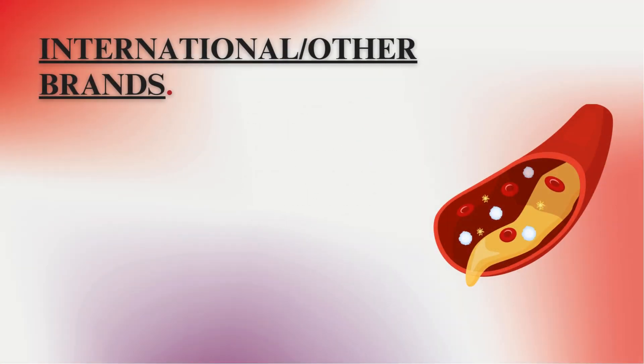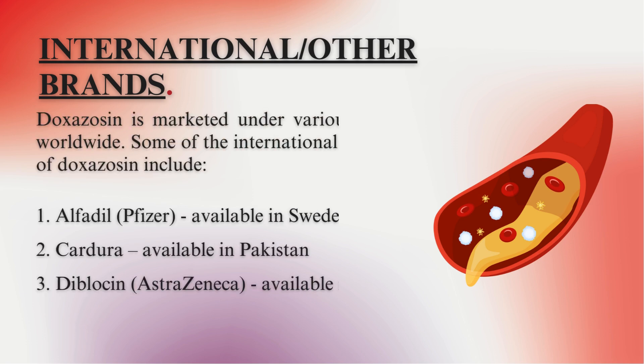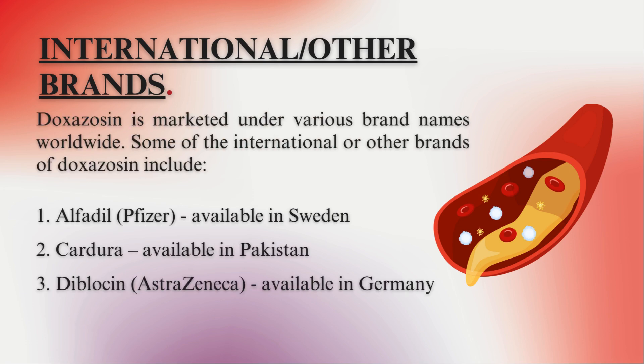International and other brands. Doxazosin is marketed under various brand names worldwide. Some international brands include: 1. Alfadil (Pfizer), available in Sweden; 2. Cardura, available in Pakistan; 3. Diblasin (AstraZeneca), available in Germany.